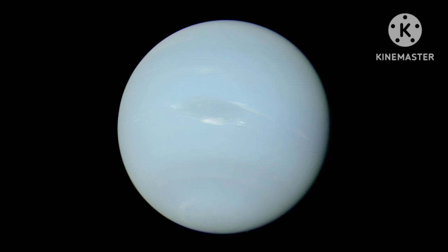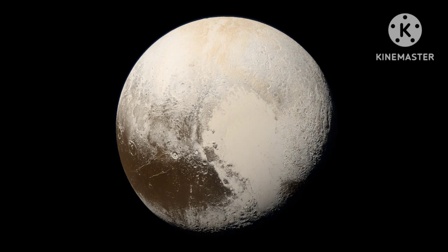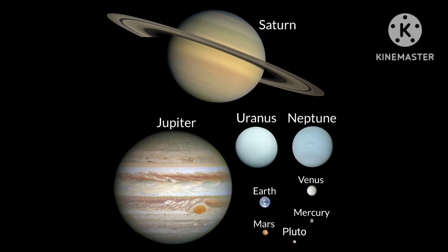Last of all there's Pluto too. Neptune's the last gas giant and Pluto's last of all, it's now classed as a dwarf planet because it's very small.